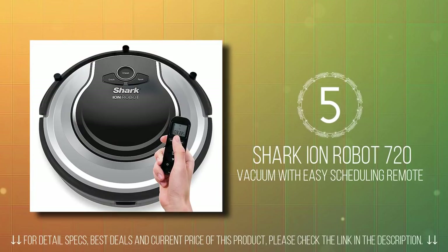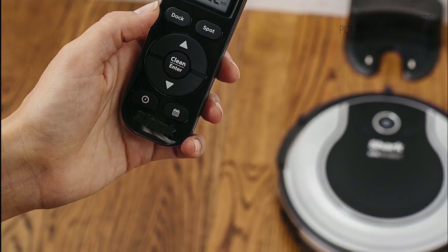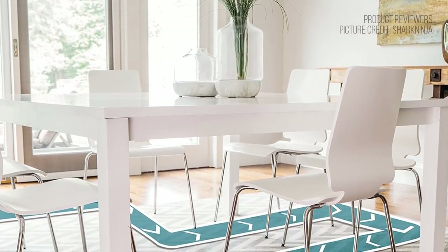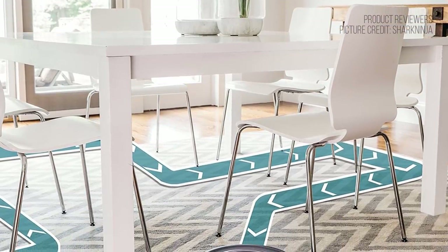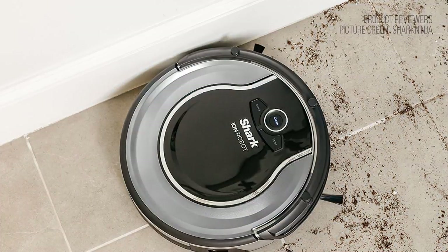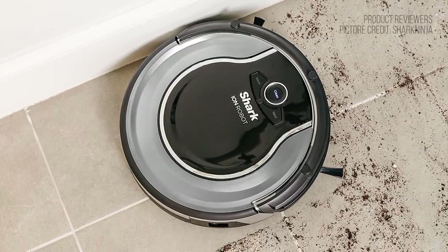In fifth place on our best budget robot vacuum list, we have the Shark Ion Robot 720 Vacuum. The Shark Ion Robot is the perfect solution for everyday upkeep. With smart sensor navigation to ensure your robot easily navigates your home and hair detangling technology, vacuuming with a Shark has never been easier. The Shark 720 has smart sensor navigation that expertly cleans your carpets and floors, with proximity sensors that easily adapt to surrounding barriers. The self-cleaning brush roll sucks both long and short hair, dander, dust, and allergens, which is good if you suffer from respiratory conditions.